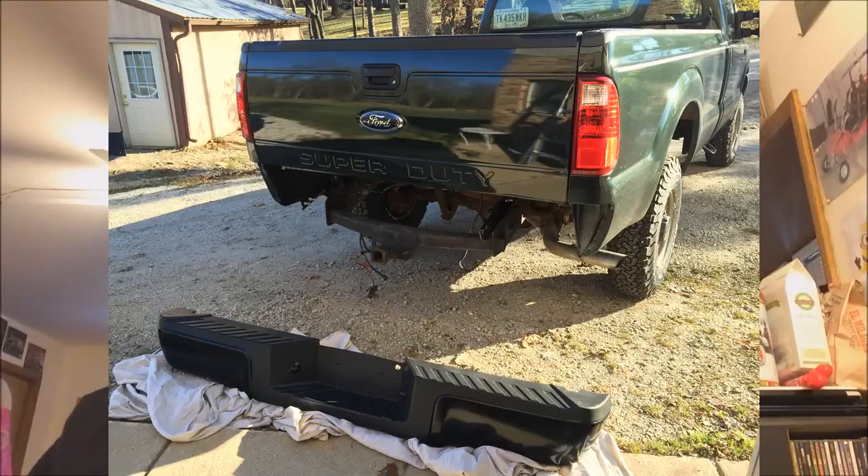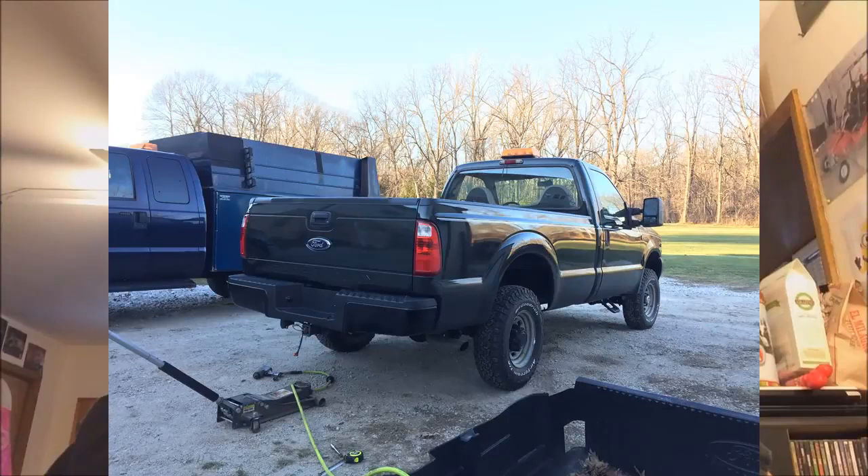I got the bumper — I bought that for under two hundred dollars shipped on eBay. It was a takeoff, so basically new. The first guy had mentioned it was going to cost him three hundred dollars to get a 2008 bumper, but I found one on eBay for under two hundred and there was even a cheaper one after that.